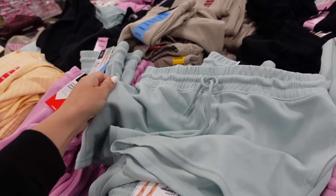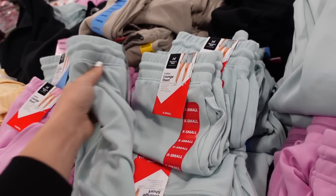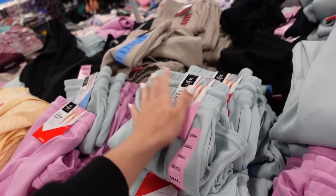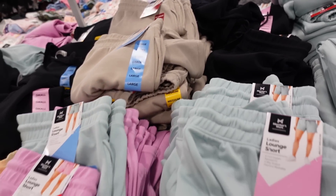Also seeing new sweatshorts from Members Mark — elastic waistband, drawstring, side pocket, super soft scuba-style material, four-inch inseam. In mint, purple, taupe, and black, they're $12.98.